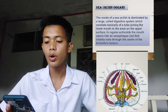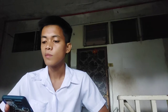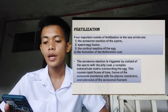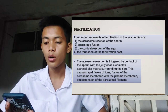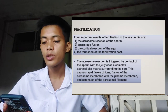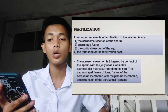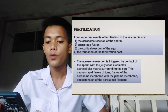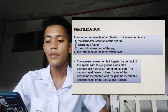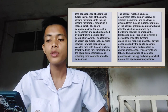The inside of a sea urchin is dominated by a large coiled digestive system, which is basically a tube joining the lower mouth to the anus on the upper surface. In regular echinoids, the mouth opens into the esophagus, which initially runs through the center of Aristotle's lantern. Regarding fertilization, four important events in sea urchins are: the acrosome reaction of the sperm, sperm-egg fusion, the cortical reaction of the egg, and the formation of the fertilization coat. The acrosome reaction is triggered by contact of the sperm with the jelly coat, a complex extracellular matrix surrounding the egg, causing rapid fluxes of ions, fusion of the acrosome membrane with the plasma membrane, and the extension of the acrosomal filament.